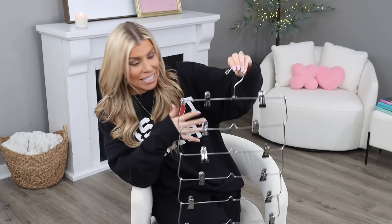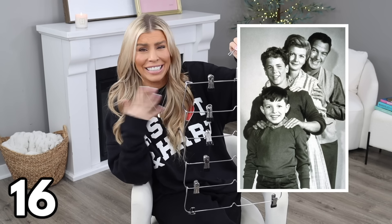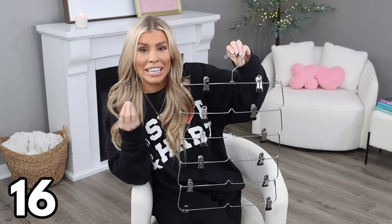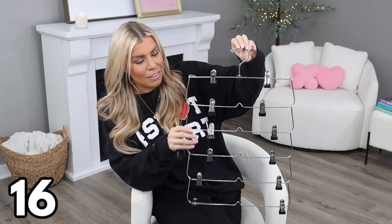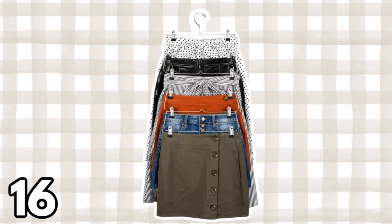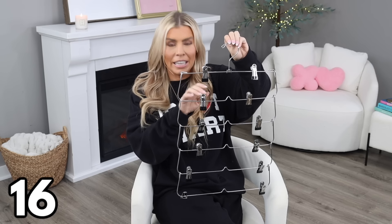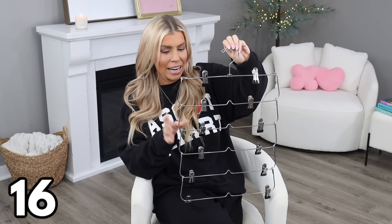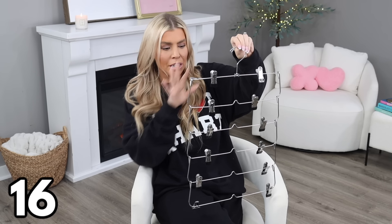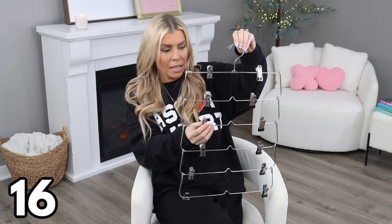Another space-saving item — a pants and skirt hanger at $5.58. Like the previous item, you can use it for much more than what it's labeled for: shorts, stockings, sunglasses, hats, scarves. You can weave things in and out or clip items onto it. You could even hang some flats or sandals to save space in your closet. For under six dollars, it's a really cool, versatile product.